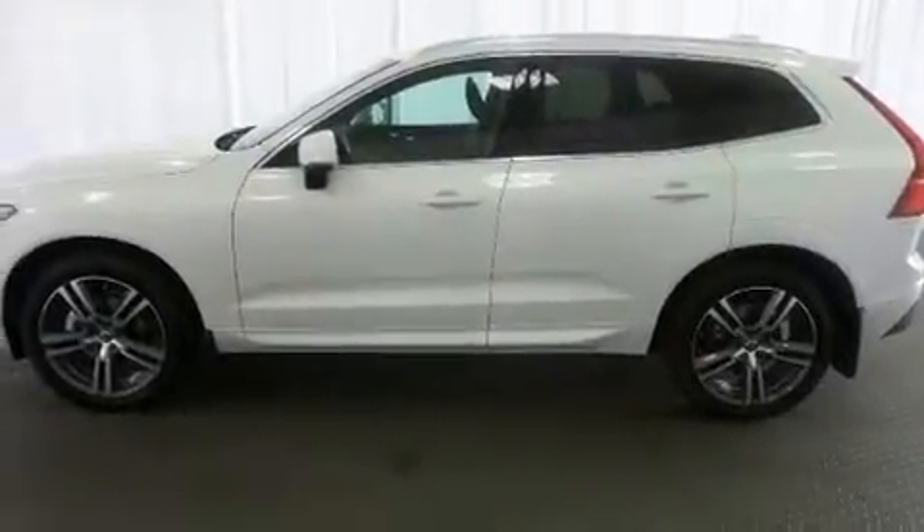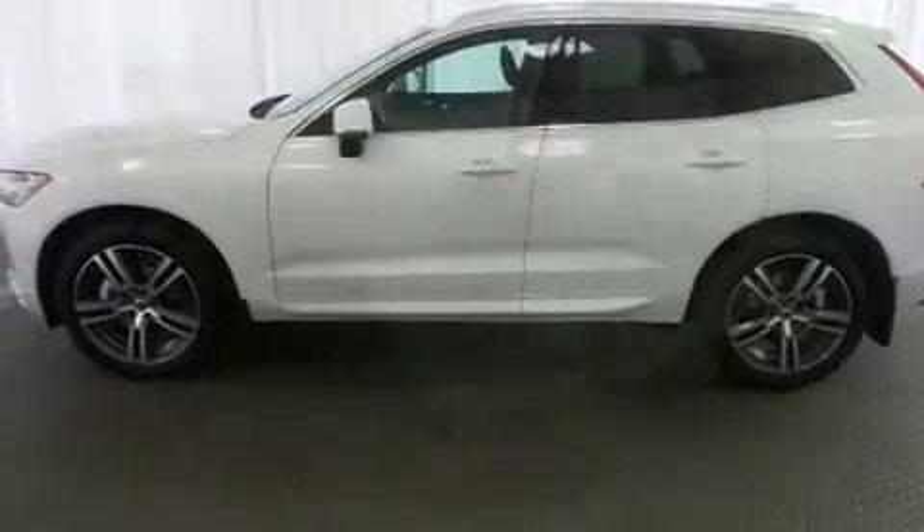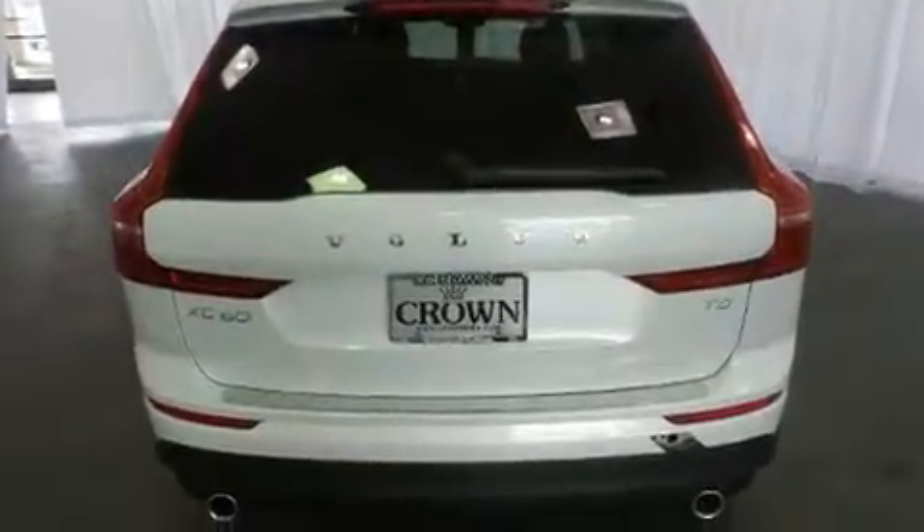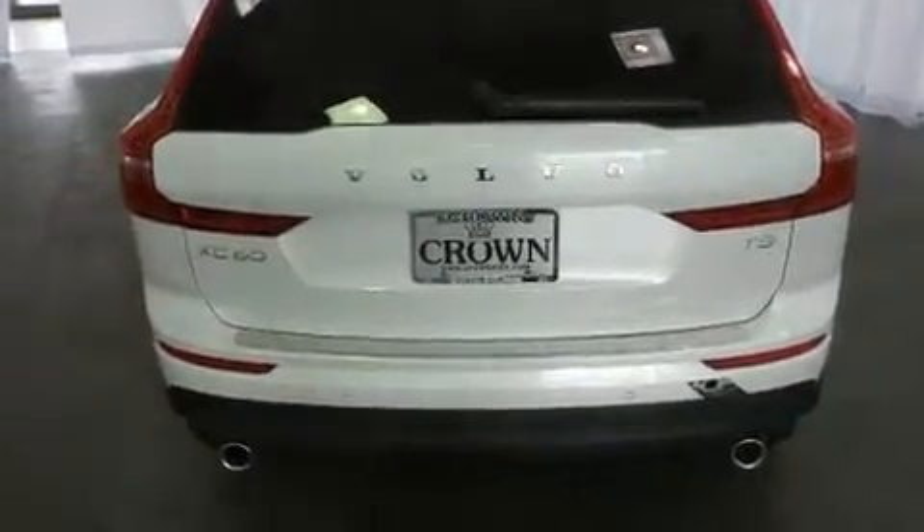Sensibility and practicality define the 2019 Volvo XC60. It features a front-wheel drive platform, an automatic transmission, and a 2.0-liter 4-cylinder engine. A turbocharger is also included as an economical means of increasing performance.